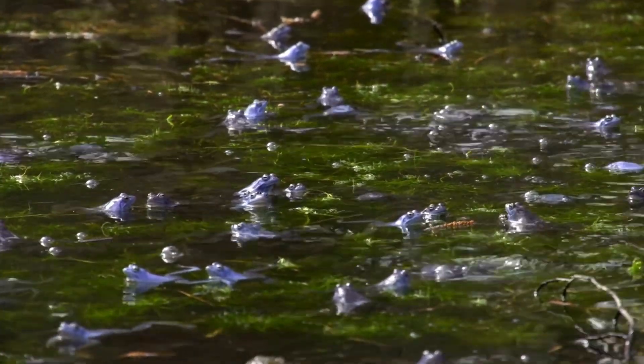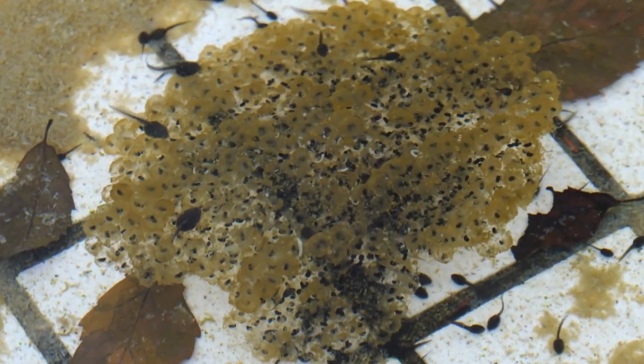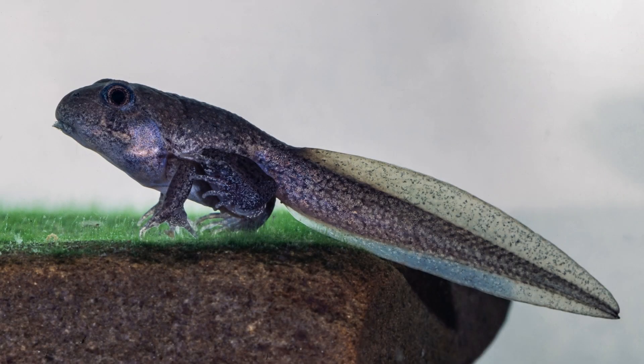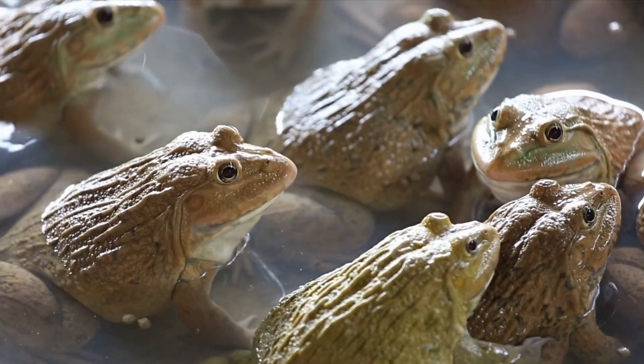Frogs undergo an amazing life cycle, starting as eggs laid in water. These eggs hatch into tadpoles, which are essentially fish-like larvae. Over time, tadpoles undergo metamorphosis, developing legs, losing their tails, and eventually transforming into adult frogs.